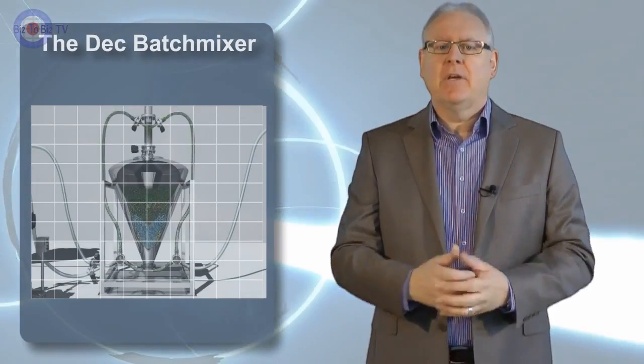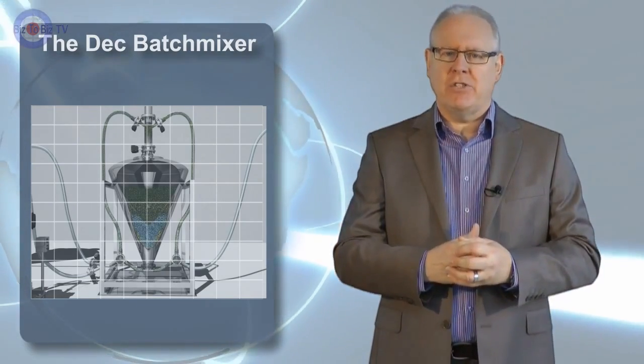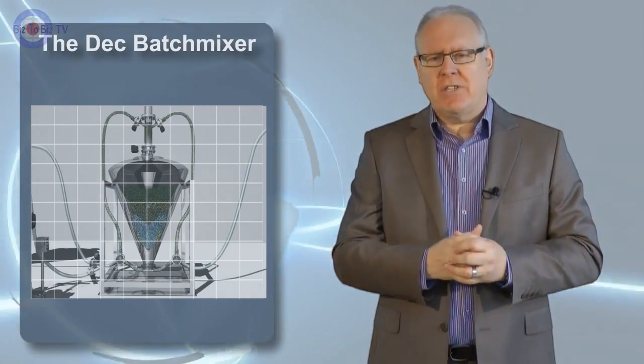This is where the DEC batch mixer comes in. With 14 systems operating worldwide, the batch mixer has been proven to be more accurate than older technologies still currently available. So let's look at how the batch mixer system works.